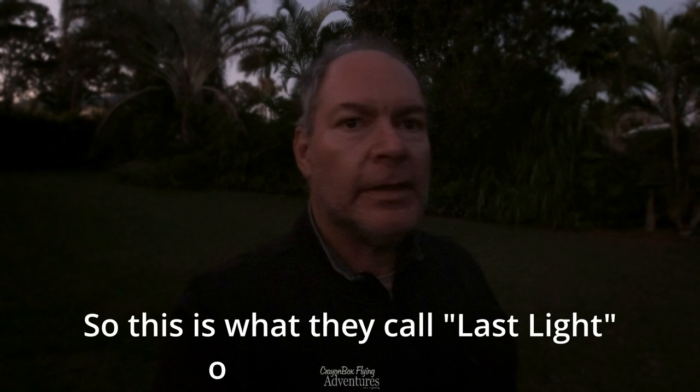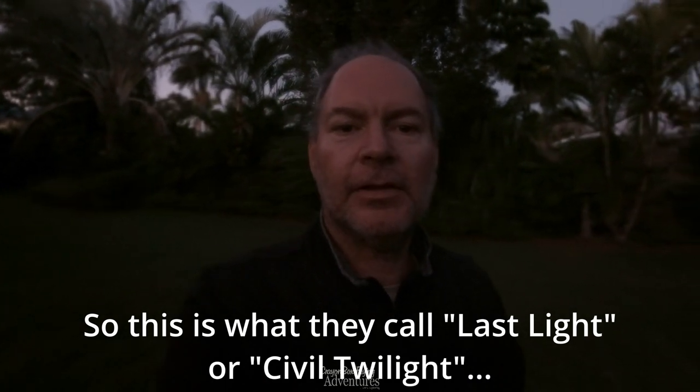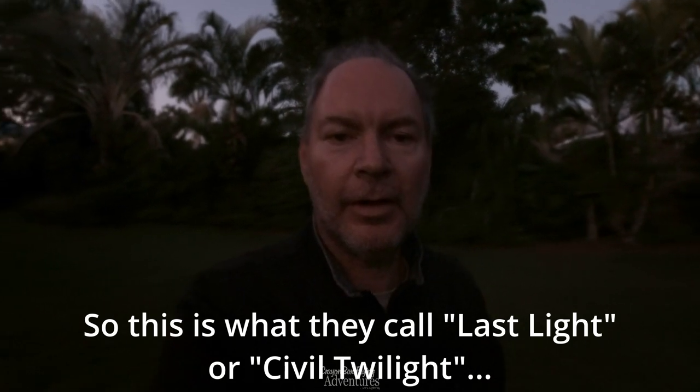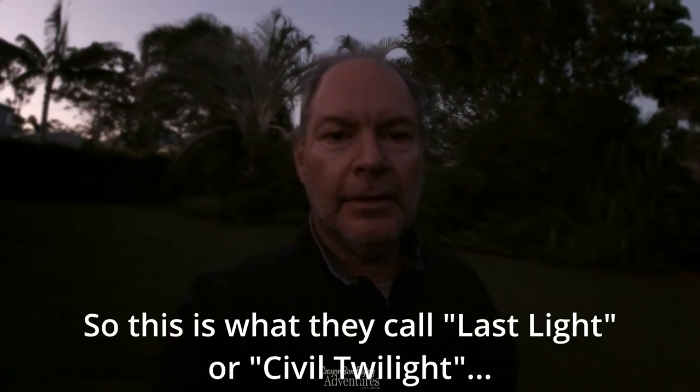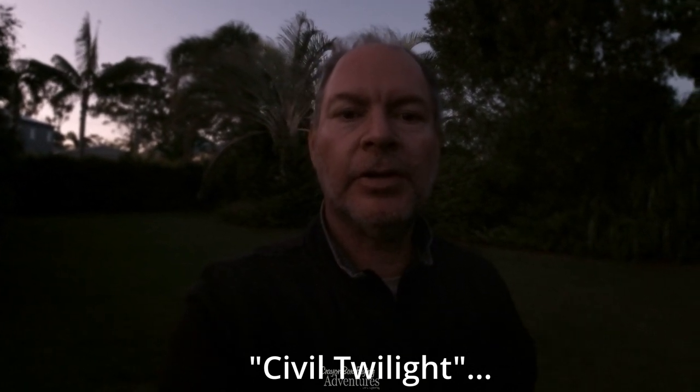Well, the light's fading, the wind's dropping off, it's still quite breezy. But I've had a big day and I hope you enjoyed the video. I'm going to sign off here. So stay watching for the next video, and hopefully I'll bring that out soon.